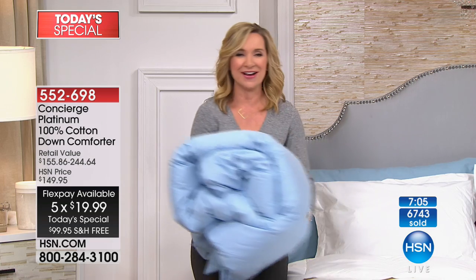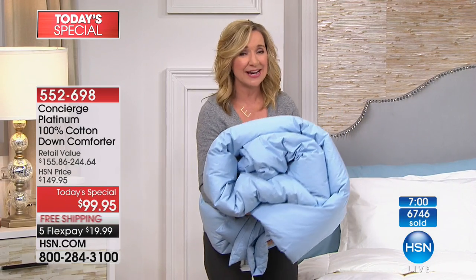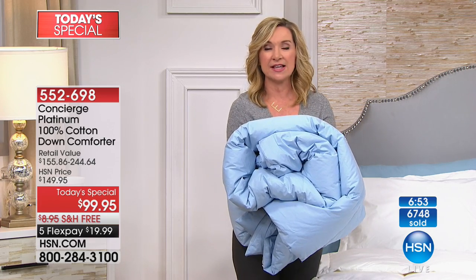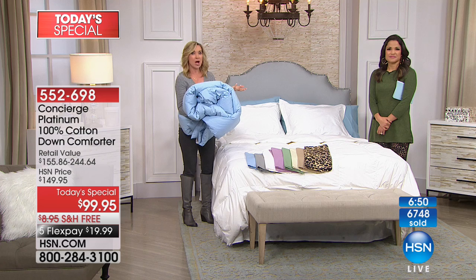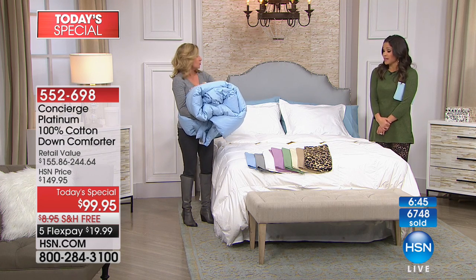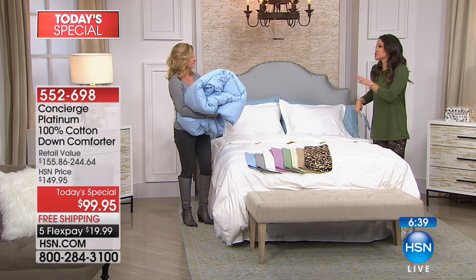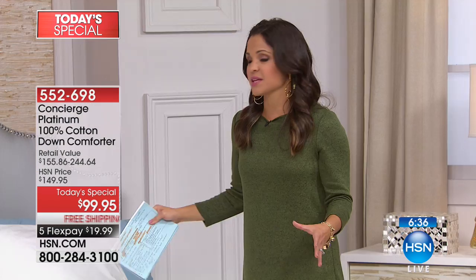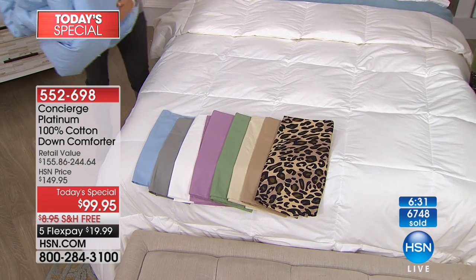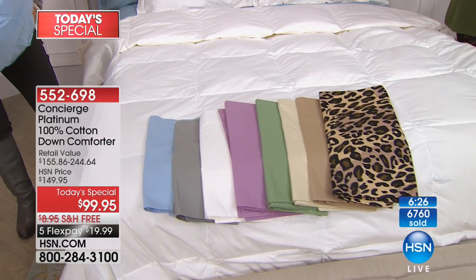If you've ever gone shopping at a department store and you took that big fluffy down comforter up to the counter and said, 'Can I just give you $20 and take this home and try it?' — I've never slept under down. A lot of down comforters are hundreds and hundreds of dollars. Even down alternative ones cost that amount, and you'll pay extra for queen, king, or California king. This is the best value we've ever done — $99.95 flat, no matter what size you choose, under $20 on FlexPay.